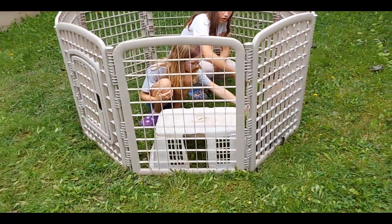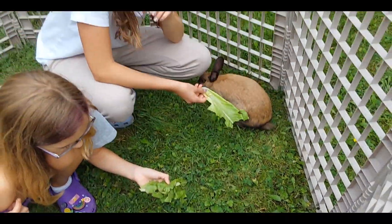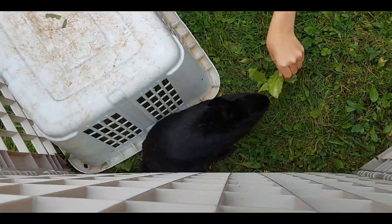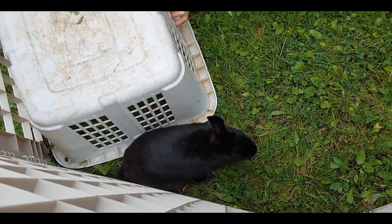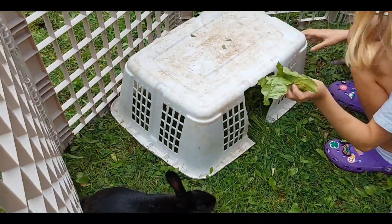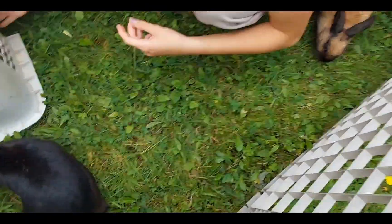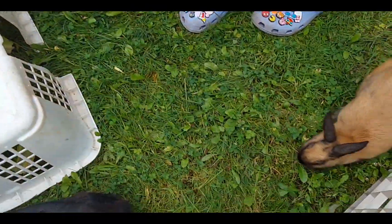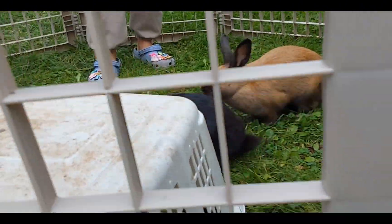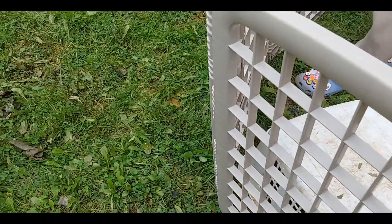The pen is pretty big so they definitely have tons of space to run around. It's always important to have a hidey house wherever the bunnies are, because they are prey animals and they can get scared really easily even just by being scooped. So we just put the lettuce inside there and they'll eat it, then we go hang out — sometimes on the trampoline — and we just let them have time in here.